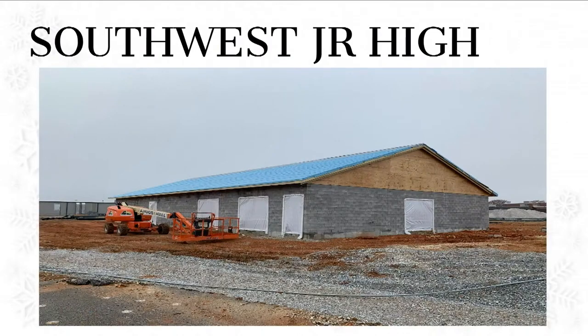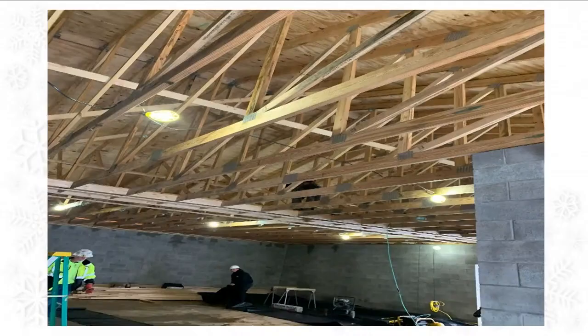At Southwest, this is the weight room. They've got the ice and water shield on the roof. This is the interior — since these pictures have been taken, it's already insulated. So they're making a lot of progress on that because now it's dried in.